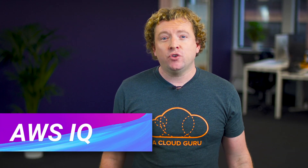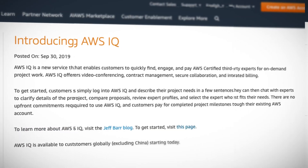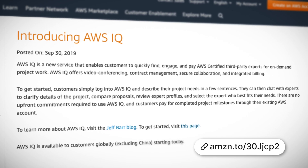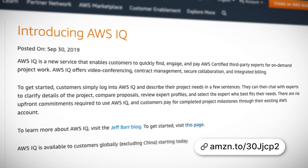This week, AWS launched a new service called AWS IQ. This is a great new service which enables you to find AWS certified experts to work on your projects — for example, to design, build and configure your AWS infrastructure — and pay them through your AWS account. It's a bit like AWS Marketplace, allowing you to buy professional services from AWS certified individuals. Right now you can only engage experts in the United States, but they are working on allowing experts from all around the world as well.